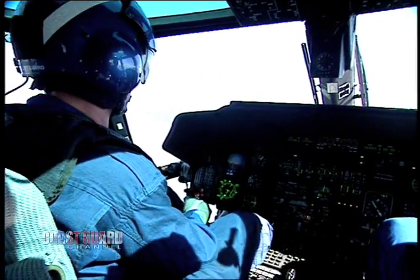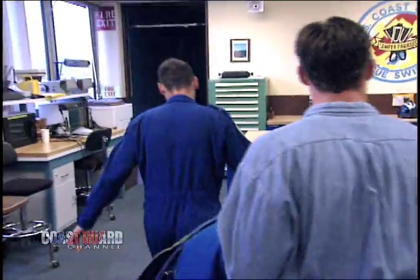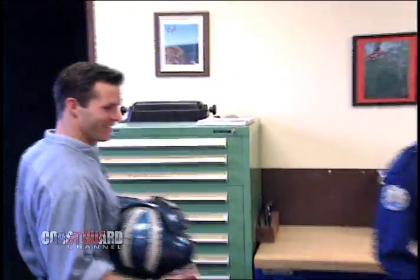My incredible journey begins at Air Station San Francisco. My first stop is the rescue swimmer shop. It's here that the flight crew gear is stored and maintained. First, I need to get suited up and get some basic training under my belt before I can even think about tackling any of these jobs. What we got here is some of your personal gear that you're going to wear when you fly.